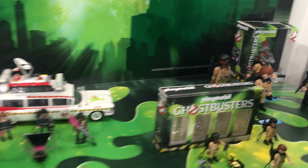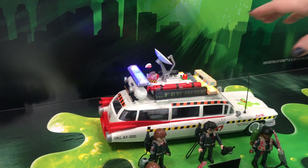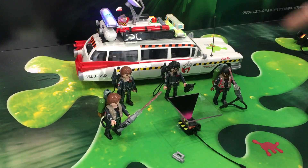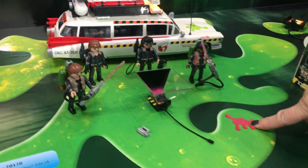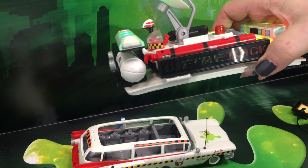Also new this year is the Ecto-1A — I'll turn her on. It comes with light and sound. The set will also come with the four figures, this time in the brown and black suit. It's not in the tan suit because it's the second movie. Pink Slime in the second movie. You can see here it's a lenticular — 'We're back for hire,' if you're catching that.